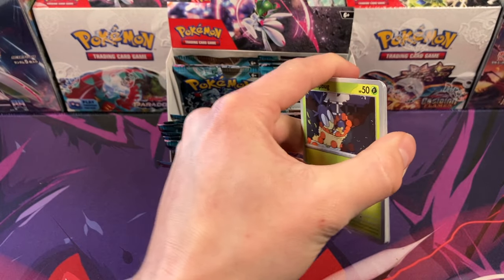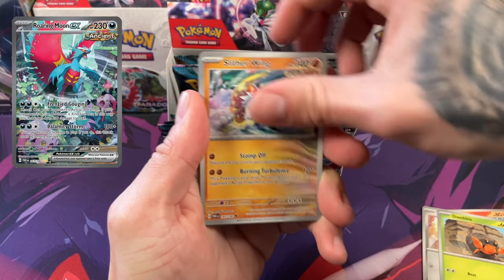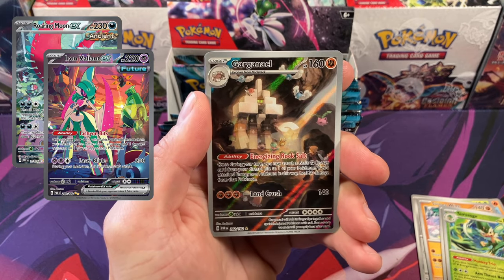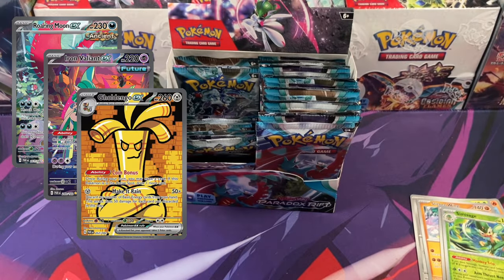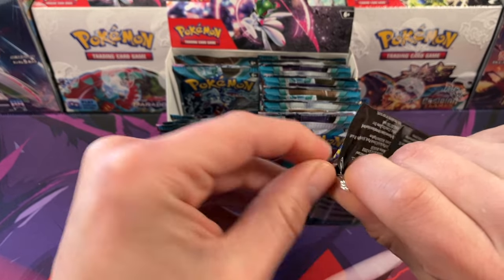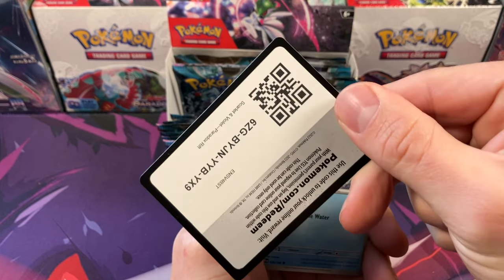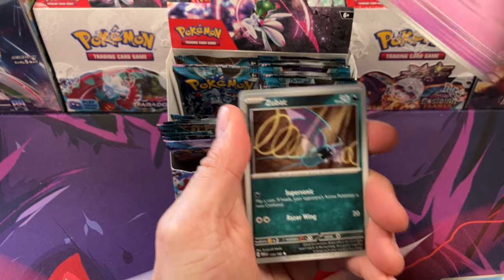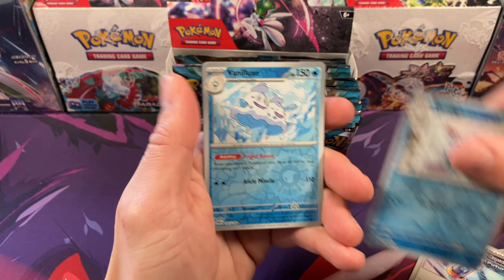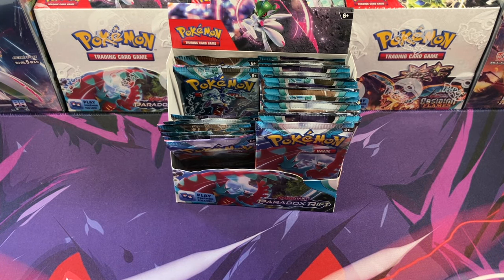Talking about this product specifically — the top three cards in the set we're looking for are the Roaring Moon, the Iron Valiant, and the Gold Angle Full Art, which is really cool as well. When we opened our first booster box of this off camera right when it first came out, Kaz ended up pulling the best card in the set — that Roaring Moon card.